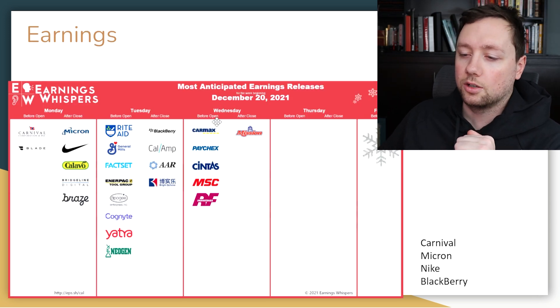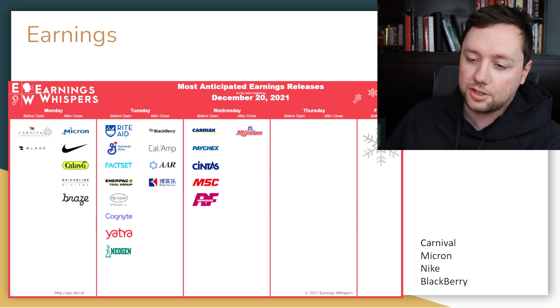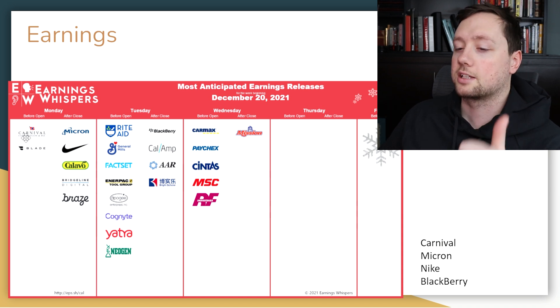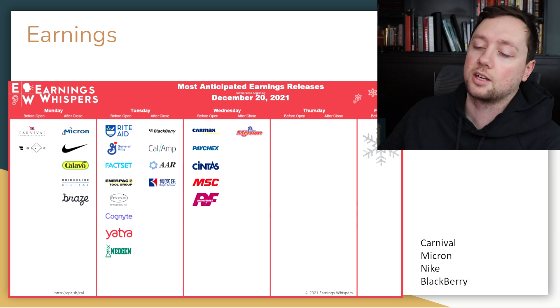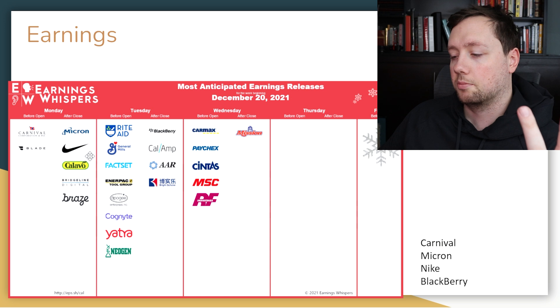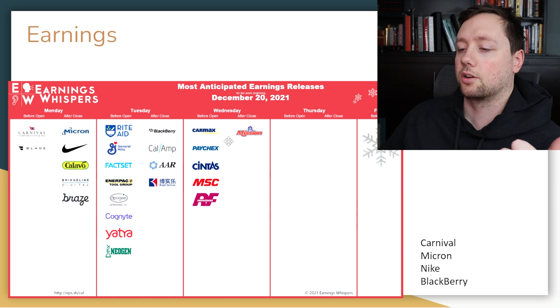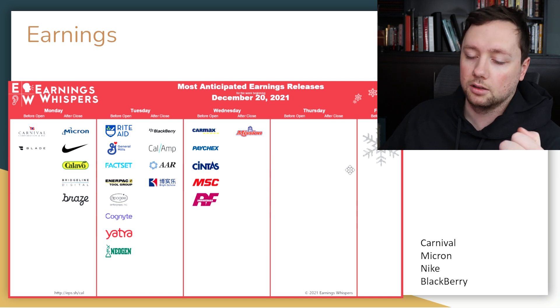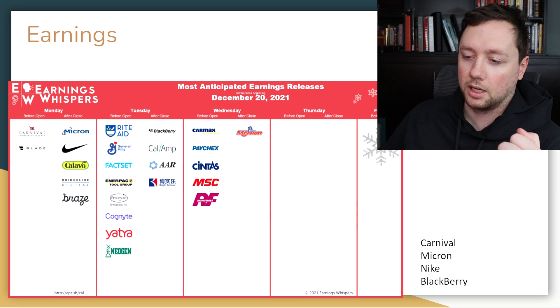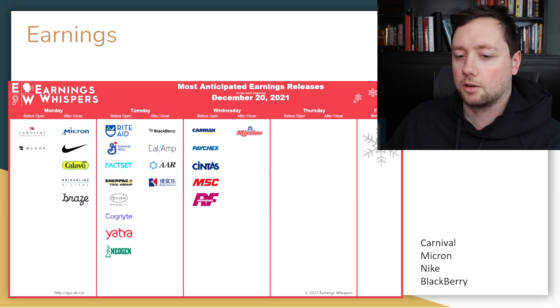When it comes to earnings over the next few days, we have Carnival Corporation — a cruise line company — opening Monday morning. We also have Micron and Nike coming out on Monday after the close, Blackberry coming out on Tuesday after the close, and then a couple of other companies on Wednesday. We also have General Mills. It is a pretty light earnings week — there are no major, major earnings.